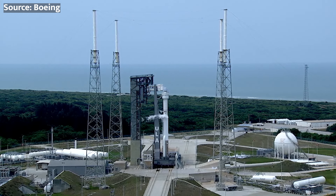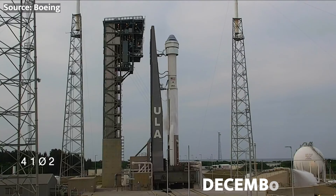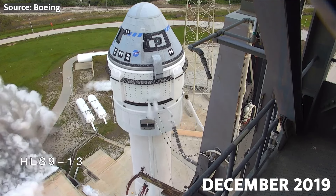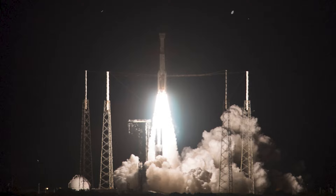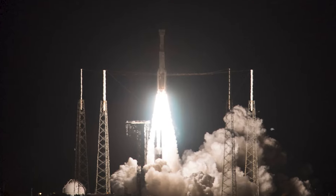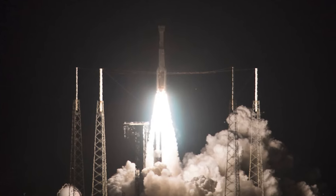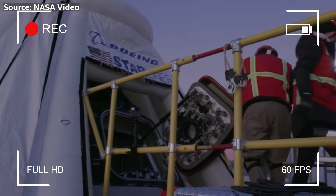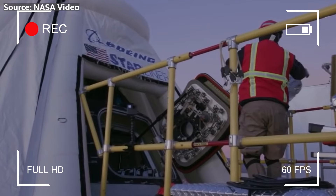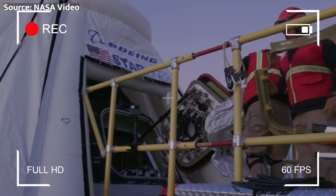Boeing's path to launching astronauts hasn't been a smooth ride. The company has faced numerous challenges and setbacks since the Starliner's first orbital flight test in December 2019. That mission unfortunately didn't go as planned, with the spacecraft failing to reach the ISS due to software issues. Boeing had to go back to the drawing board, fix the problems, and prove that the Starliner was ready for another attempt.